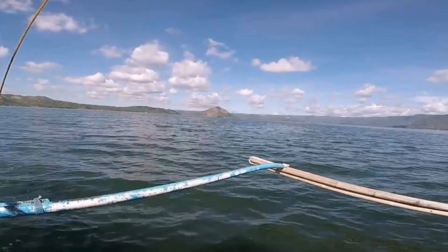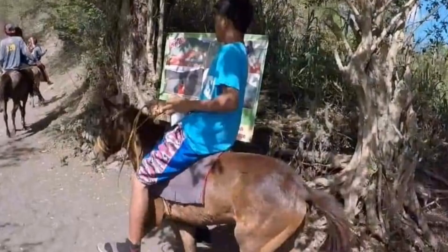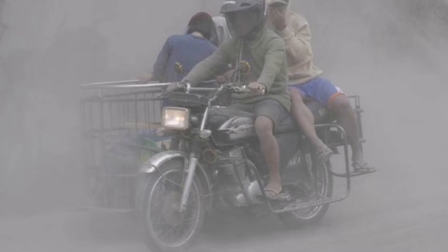My trip to Taal with my sister and my other friend — I can tell it was really one of a kind trip, and I want to do it one more time if I will be given a chance. Taal volcano is said to be the smallest volcano in the world, and it is also the second most active volcano in the Philippines.